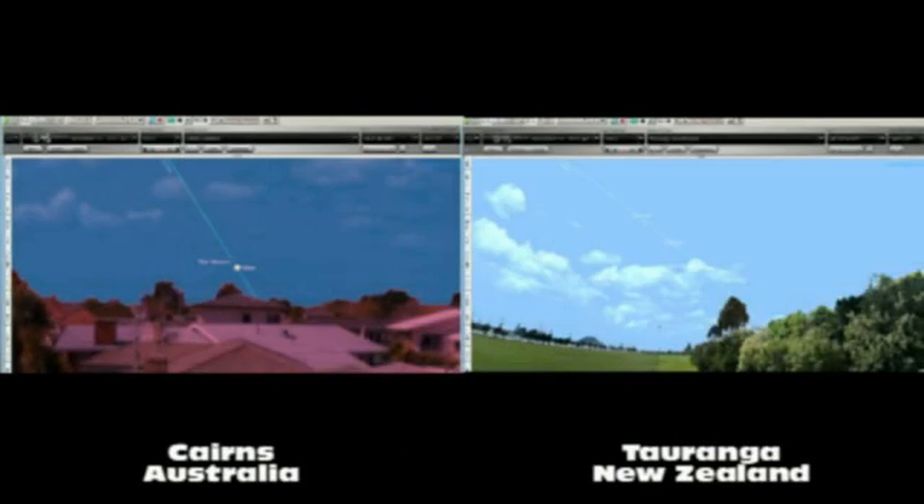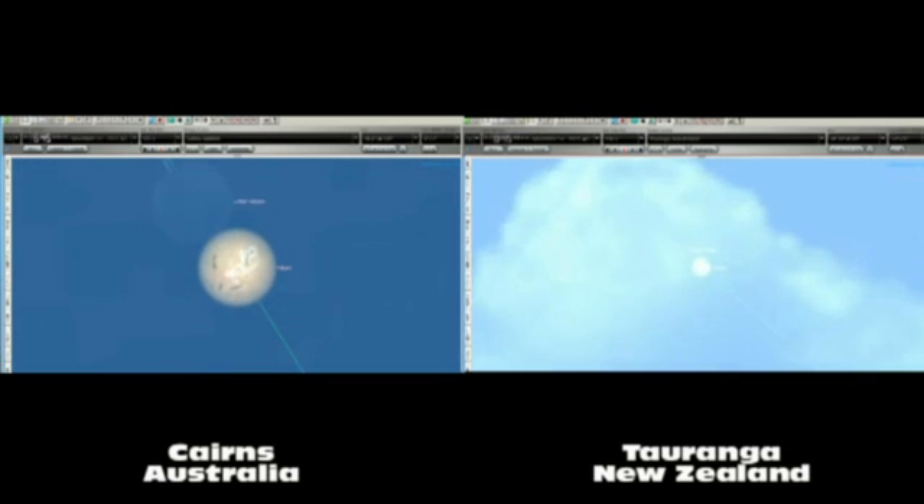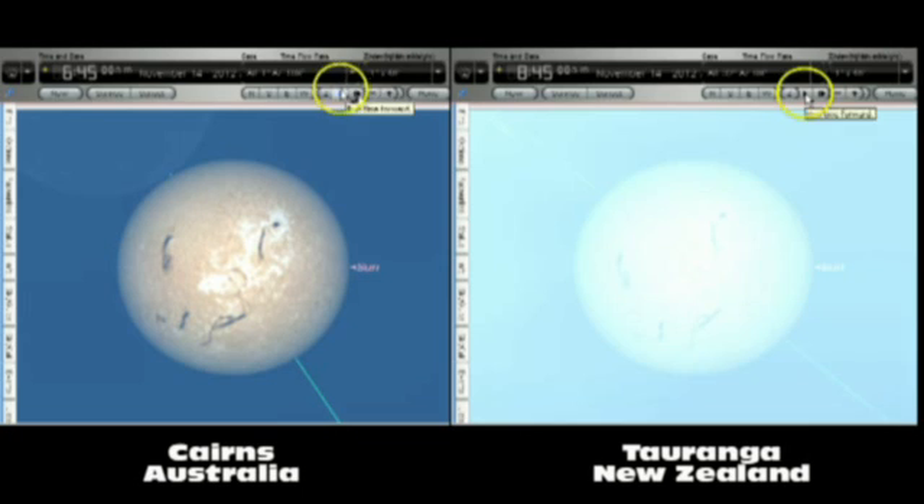On the morning of 14th of November, Northern Australia and Cairns will be treated to a total solar eclipse. The eclipse will begin at 6.43 Australia time and will be at maximum eclipse at 7.31am.